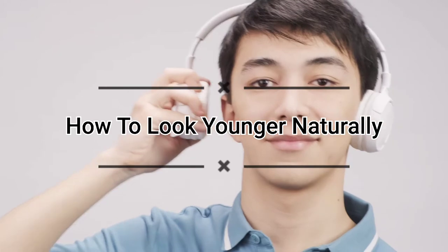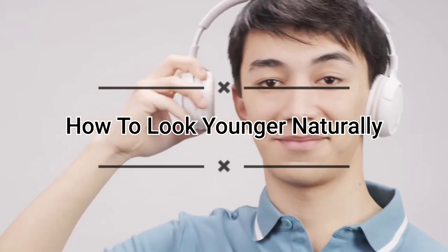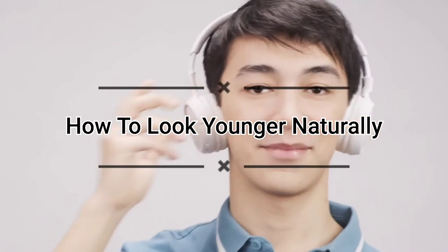Hello friends, welcome to my YouTube channel. Today you are going to learn about how to look younger than your age naturally for men. I will share with you 14 ways to keep your face and skin looking younger naturally.